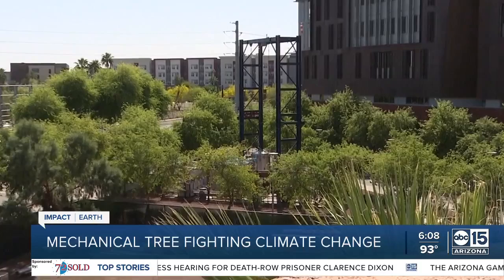Six mechanical trees fighting climate change — it's not science fiction. It is a real way to help clean up the air we breathe. ABC 15's Cameron Pullum shows us how it works.